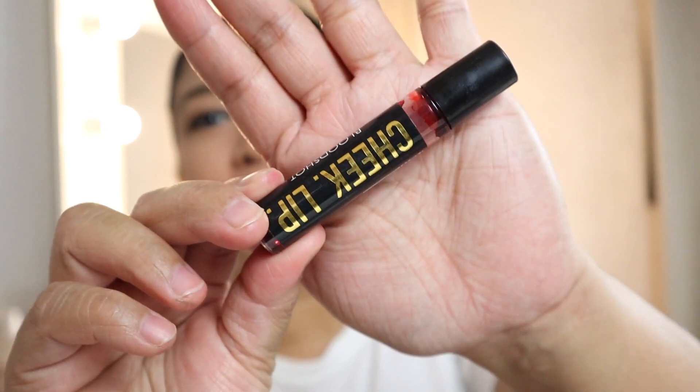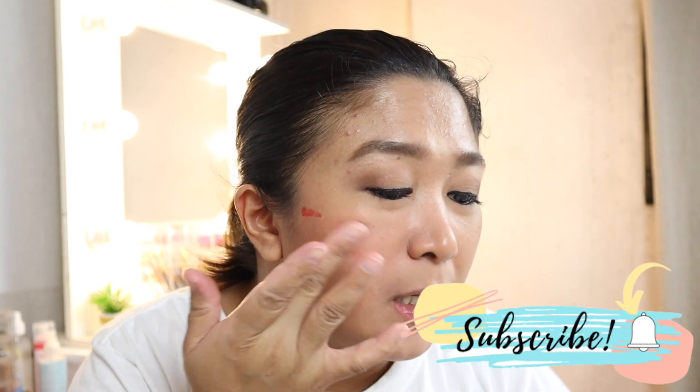For cheeks, I usually use the 'Bloodshot' shade by KJM lip and cheek tint. When I'm at the office, I prefer cheek tint because it's more long-lasting. I don't get to retouch often at the office, especially when operations are ongoing. So I use this so my blush lasts longer, compared to powder which needs frequent retouching. I also apply it on the bridge of the nose — you know the look. When it's hot, I add a little more.